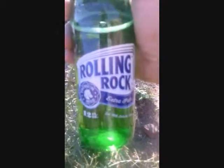Let me get into the review. This is Rolling Rock – how does it smell? Super mild, almost no aroma. Maybe a very mild bread-grain kind of aroma, but it's very mild – it's almost not even there.